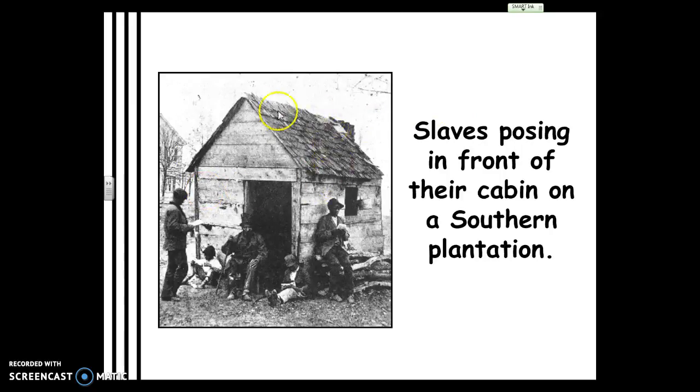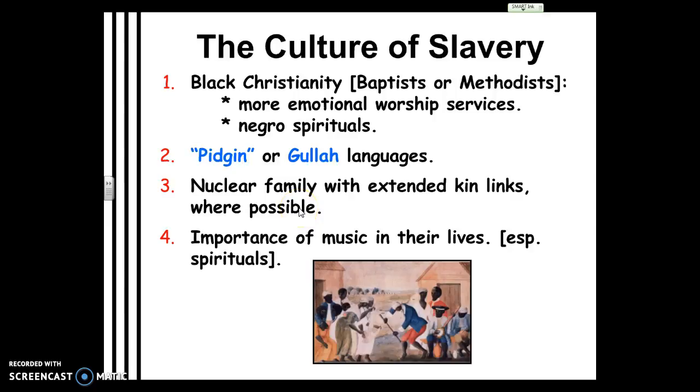Here we see a slave cabin again — notice these are not very big places. Very small clapboard cabins, with roofs half falling apart. The only heat you got was from wood you cut yourself. It was not a comfortable situation.